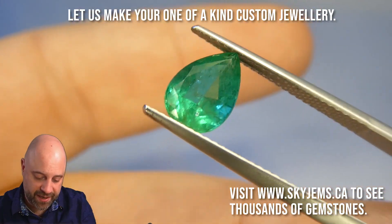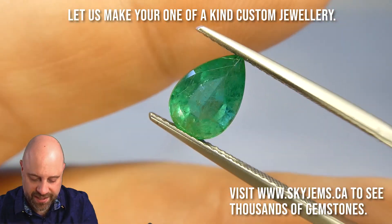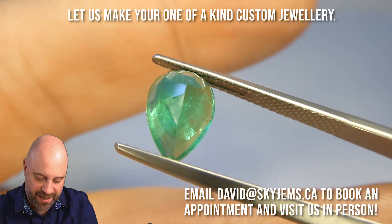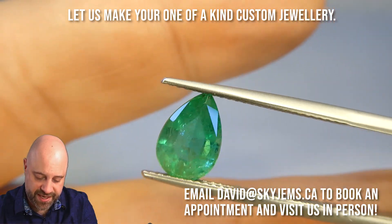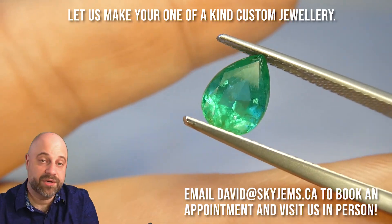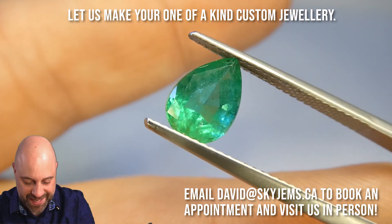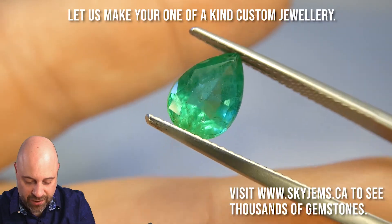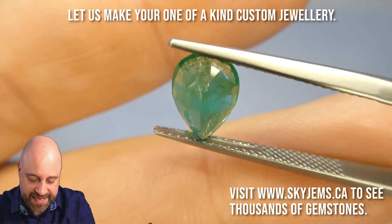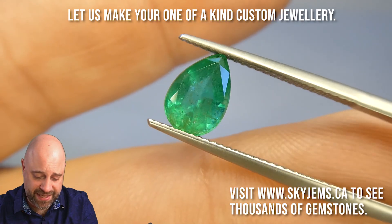Now for the rest of you at home who are not going to get a chance to make it in, I'm always selling all over the world, so the chances of selling it to somebody in Toronto are actually fairly slim. I'd actually be surprised if this didn't go back to Europe, back to Russia, because Russian people love Russian emeralds. And you can see just how clean this is.